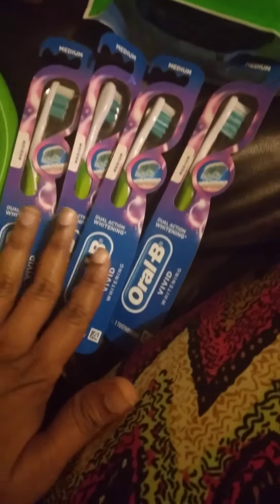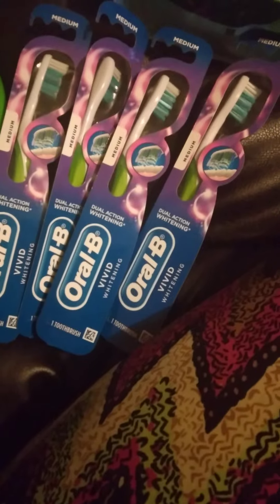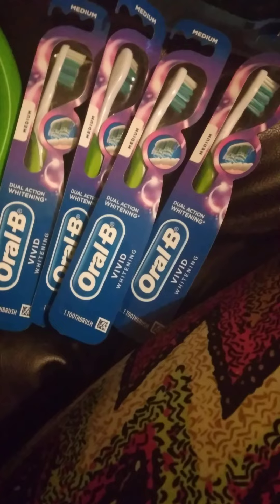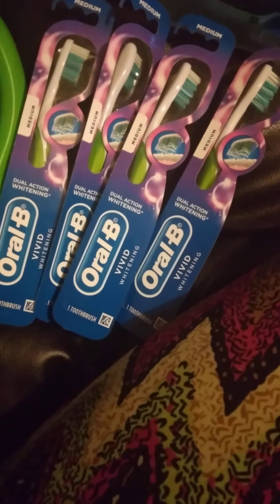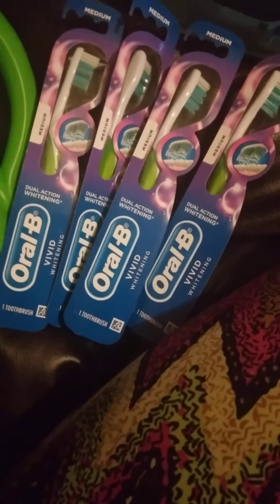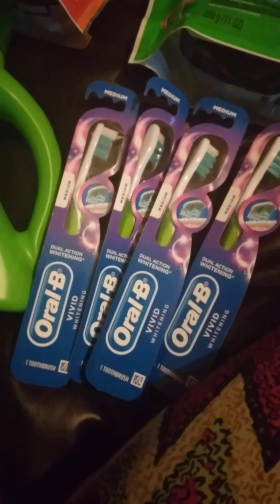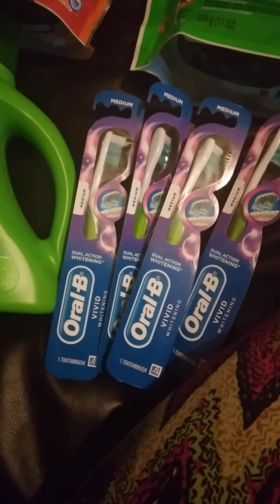I grabbed four for a total of $15.96, used the three dollar off $15 coupon, and also used the six dollar manufacturer digital coupon, dropping my total down to $6.96. I did use ExtraBucks on top of that, leaving my total at just 96 cents — yes, 96 cents!